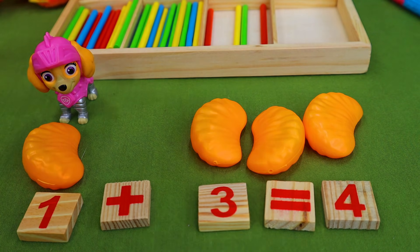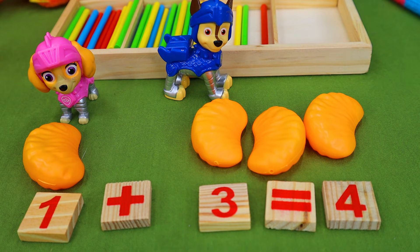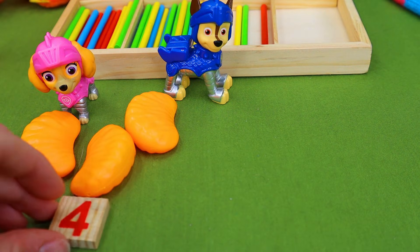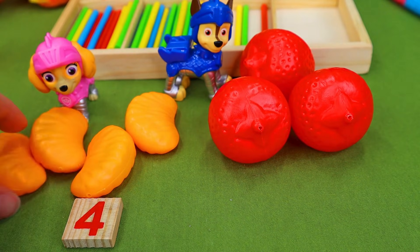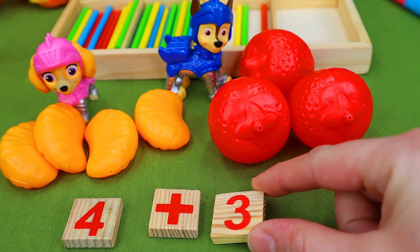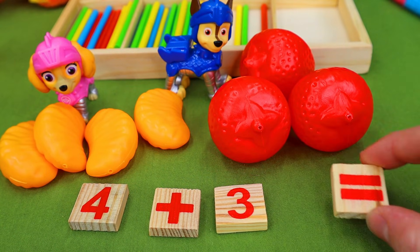But wait, a friend's coming over and he loves strawberries. Let's see if we can find some strawberries for Chase to eat. So we know that we have four oranges, and Chase wants three strawberries. Oh, look how big those strawberries are! So we have four oranges plus how many strawberries? Three. So how many pieces of fruit do we have?